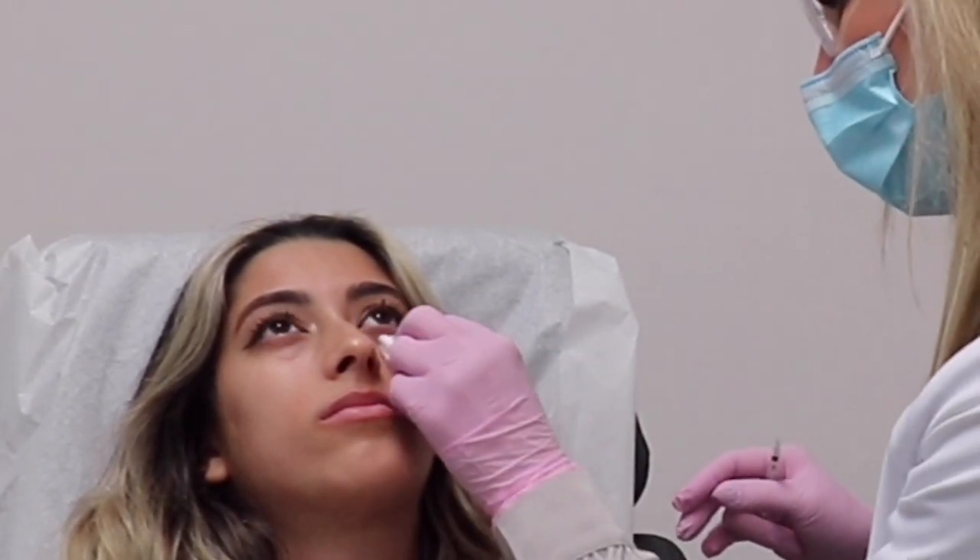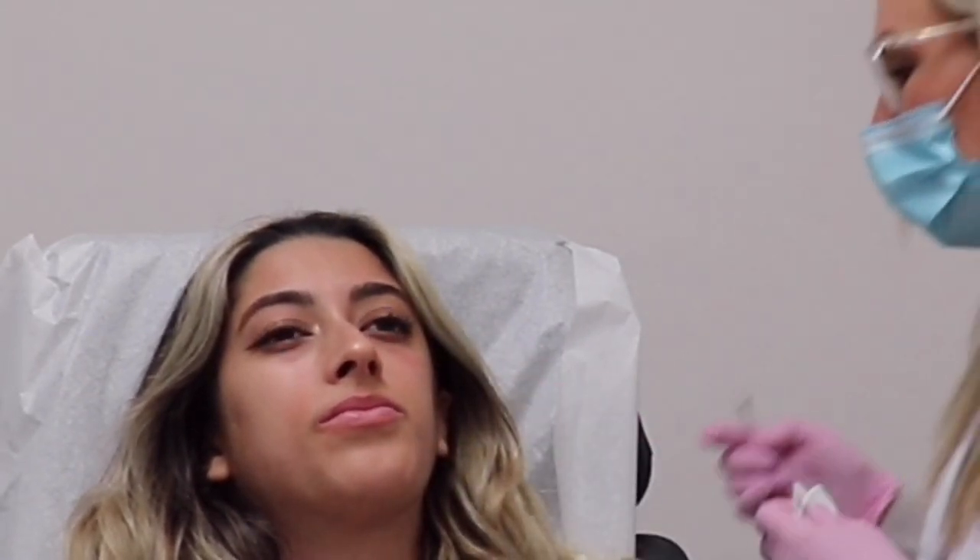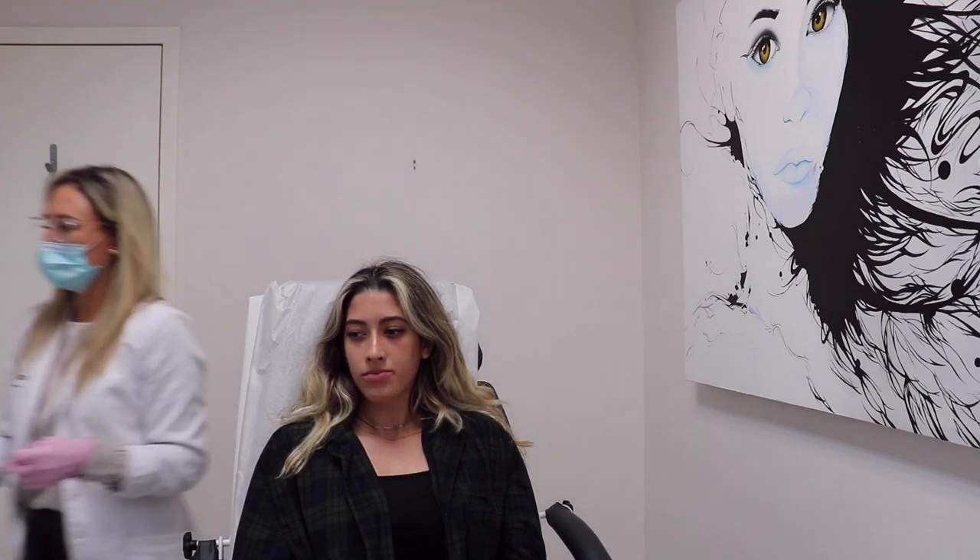The technician notes she'll let it settle and doesn't want to over-prep because you don't want to create puffiness. She finishes one side and checks in — that's one side done. Not so bad? Well, it is a bit, but now we move on to pull the other side.